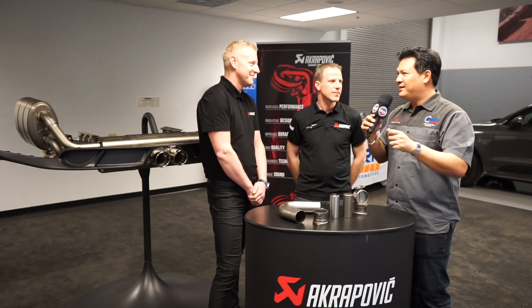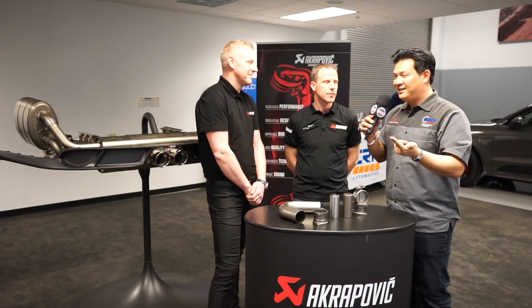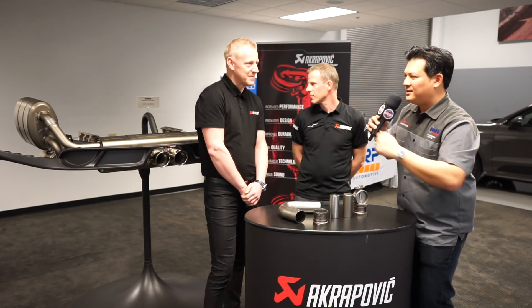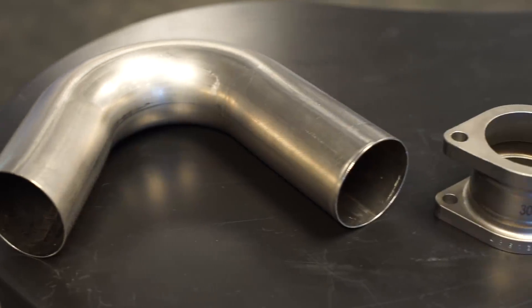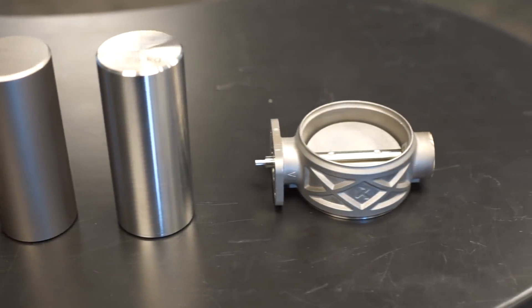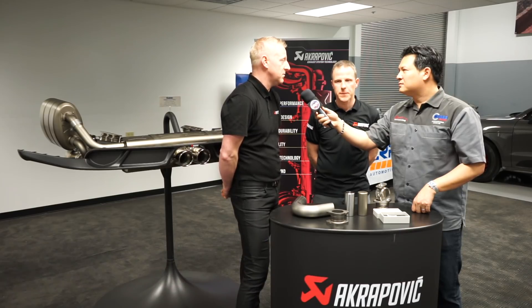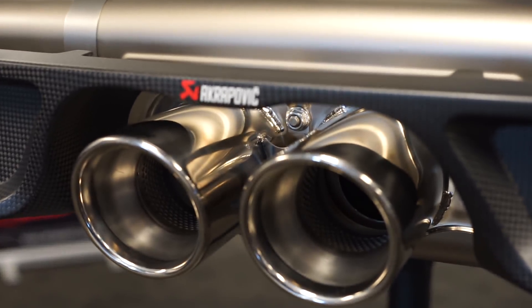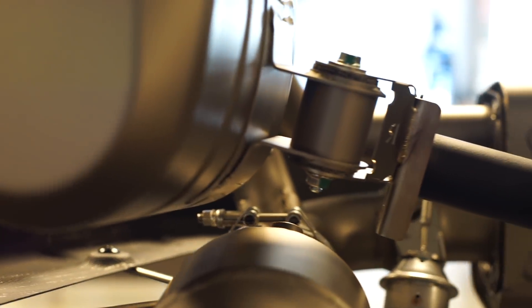What I find very unique about what you all do is that you are the third largest buyer of titanium in the world, only behind the aerospace industry and the military. That's a lot of titanium. You buy it in flat rolls and make these beautiful pieces. The decision to use titanium was made at the very beginning of Akrapovic's existence, about 25 years ago — lightweight, durable — all the characteristics an exhaust system should have.